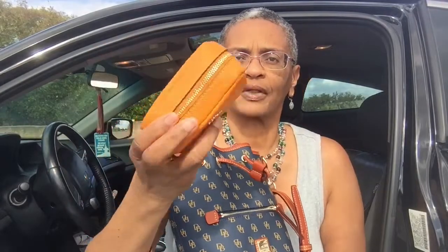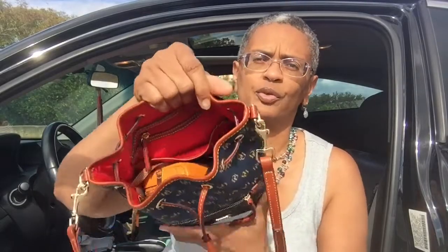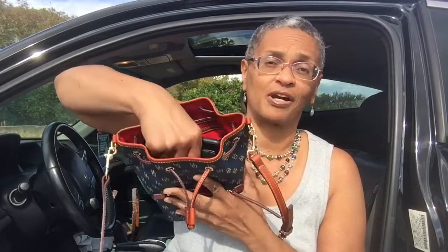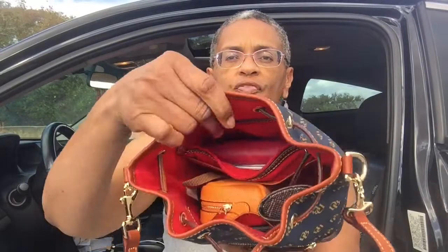Let me show you the interior. For spatial purposes, I'm carrying this boxy Coach cosmetic case so that you can get an idea of the capacity. This bag was really surprising because my phone actually fits vertically in the front slip. So even though it's a small bag, it has really good space. And then the back zip is where I normally carry my wallet, and my wallet fits vertically in the back zip.